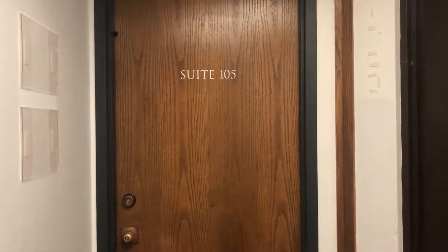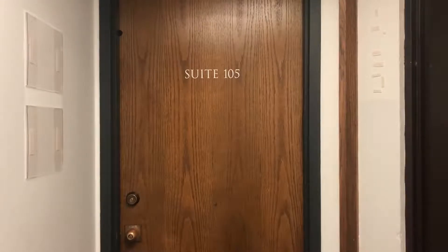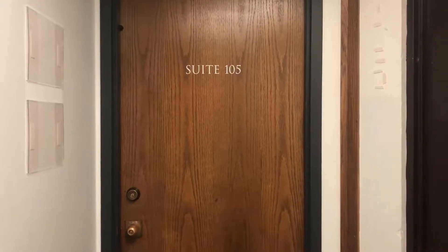Hello, my name is Ben Burnett and welcome to your workplace. Before we take a look inside Suite 105, let's take a quick look at our surroundings.